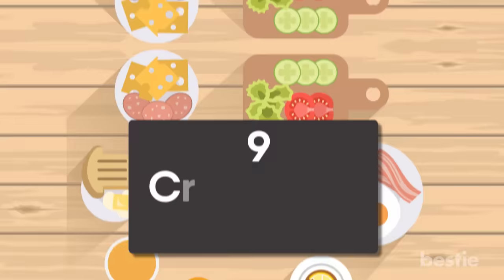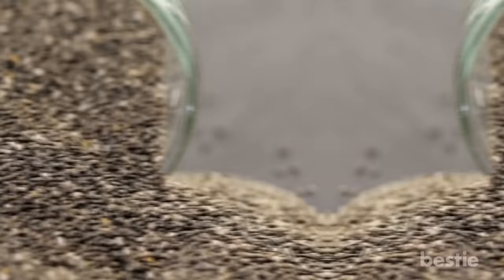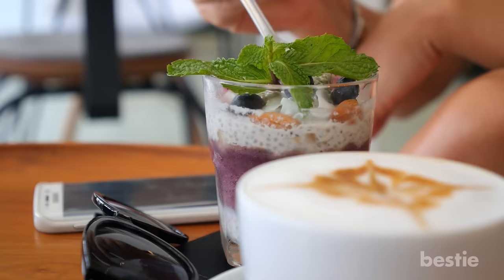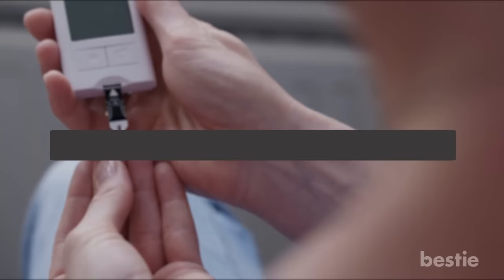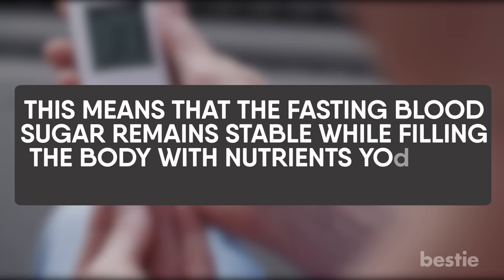Chia Seed Pudding. The saying 'don't judge a book by its cover' applies to chia seeds. These gluten-friendly, vegan-friendly seeds are a perfect addition to your breakfast. Not only do they add an earthy, nutty flavor to water, puddings and salads, they also keep the stomach full until it's time for lunch. Chia seed pudding is the perfect healthy breakfast meal, loaded with omega-3 fatty acids, fiber and protein, and is a favorite among vegans. These nutritionally dense seeds have a positive effect on glucose levels, since they promote a slow release of carbohydrates. This means that fasting blood sugar remains stable while filling the body with nutrients you need to stay active throughout the day.